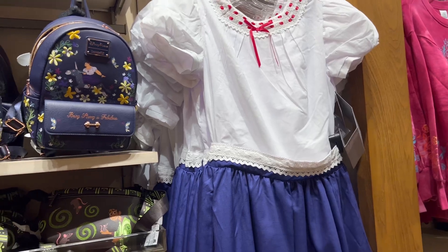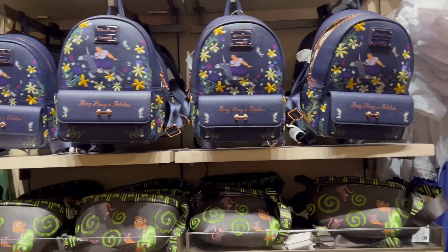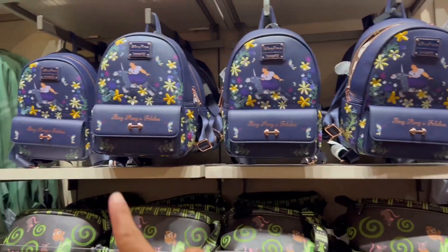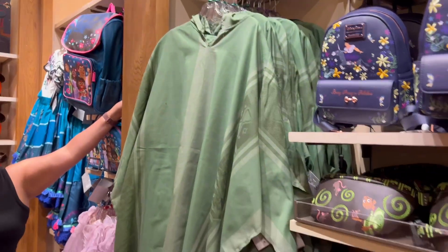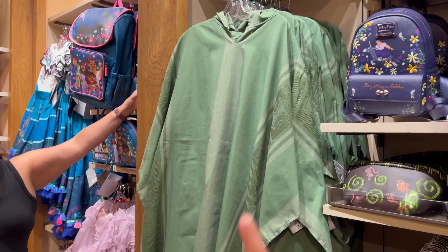Over there they have some Encanto merchandise and costumes — you can dress up as Maribel. They have a sign that says 'Horace Haunts and Hayrides.' They also have Loungefly bags with Luisa on them, and you can even dress up as Bruno — but then people can't talk about you.